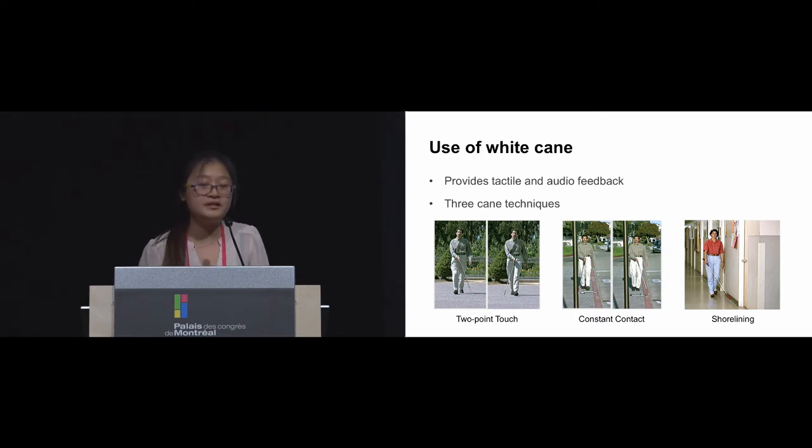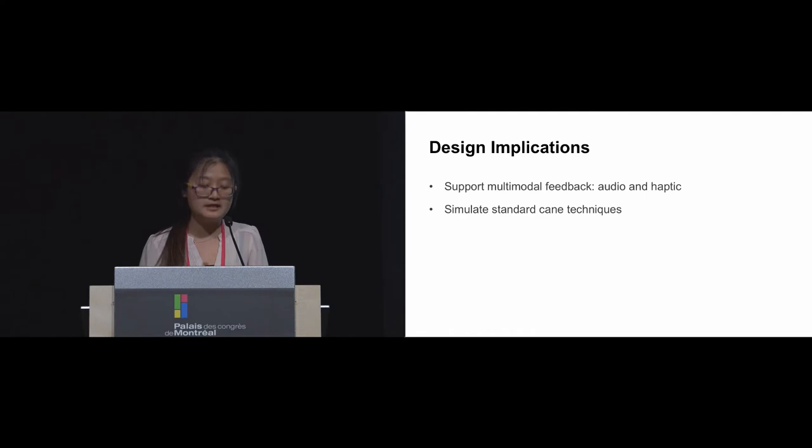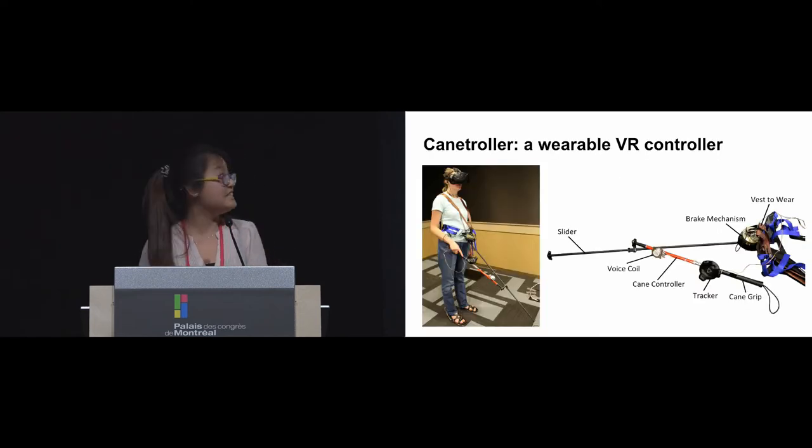From this formative study, we summarized some design implications to guide the design of our controller. We first want to support multi-modal feedback, including both auditory and haptic feedback, to provide a sufficient experience of how a user uses a white cane in real life. We also want to support the different cane techniques mentioned — those three techniques — so users can apply their original cane skills in virtual space, which can definitely reduce their learning curve.